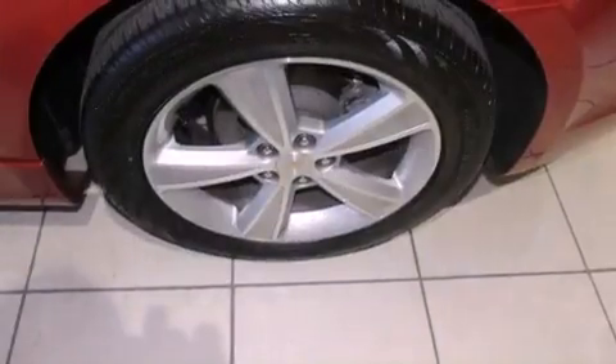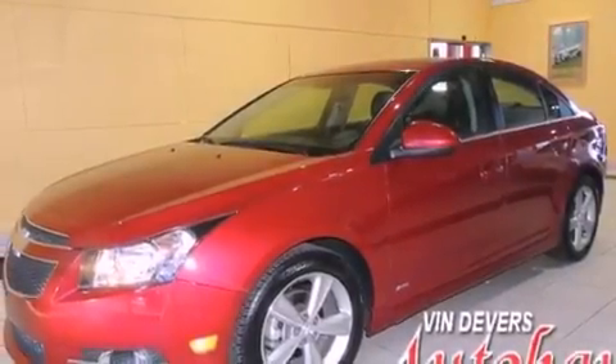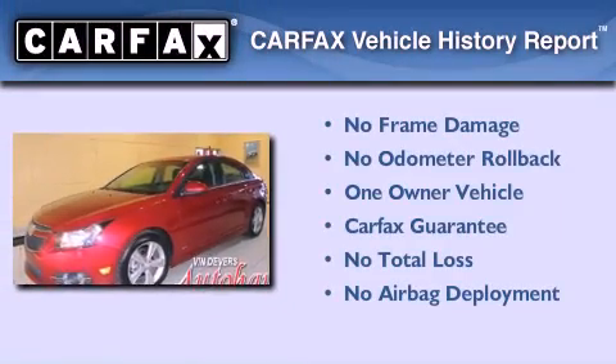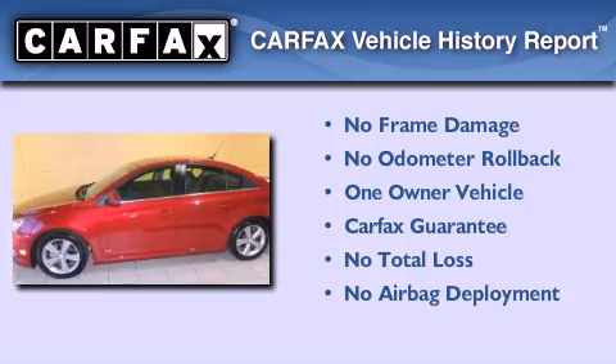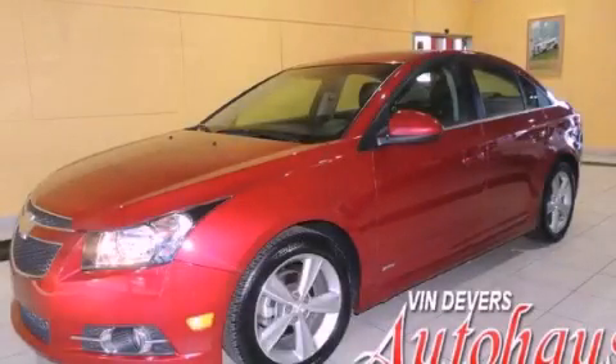With an EPA estimated rating of 38 miles per gallon on the highway, this vehicle pays off in the long run. This Chevrolet has had only one owner and it qualifies for the Carfax buyback guarantee. Please call us today for more information on this great vehicle.